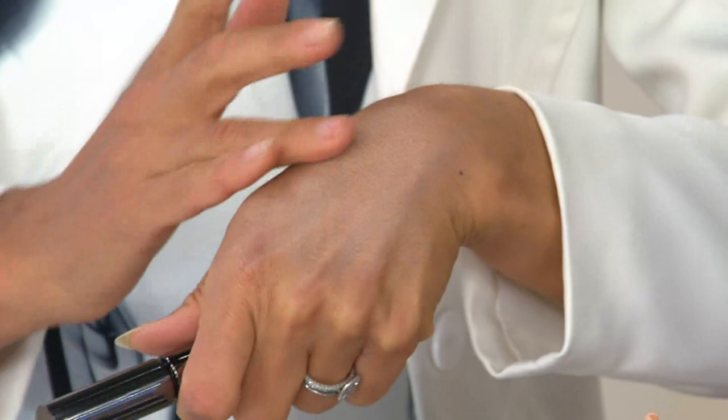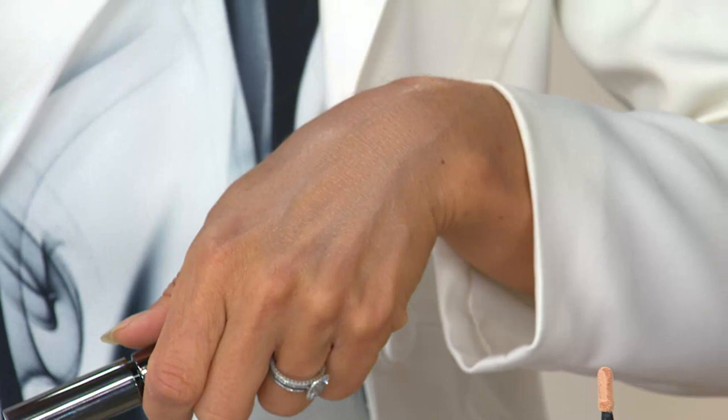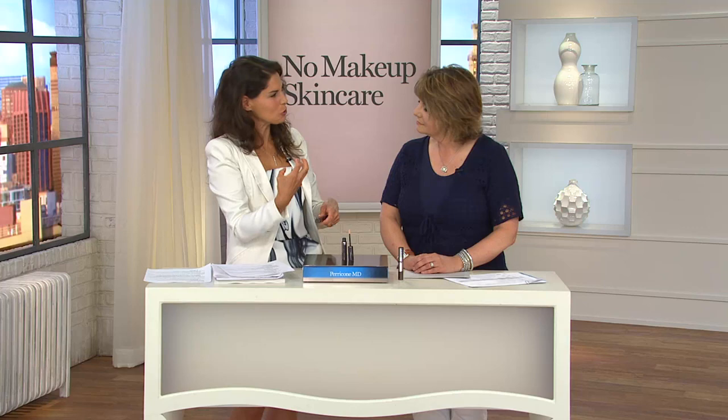Maybe you've been using a concealer that's not as good in coverage, consistency, or formulation as this one. It feels like incredible silk on your skin — it's creamy and moisturizing. It has DMAE, so it's helping to firm, tighten, and tone the eye area. It has hyaluronic acid and tocotrienols delivering incredible moisture. You're just going to look dewy, glowy — your eyes are going to look young and refreshed. It's not going to look cakey or dry, and you're never going to look made up.